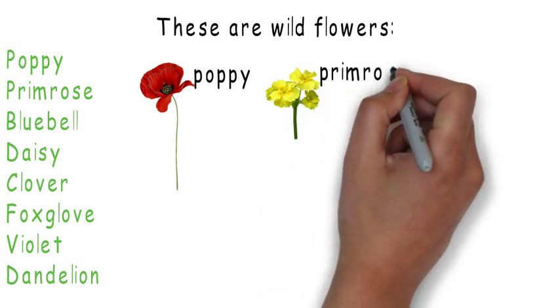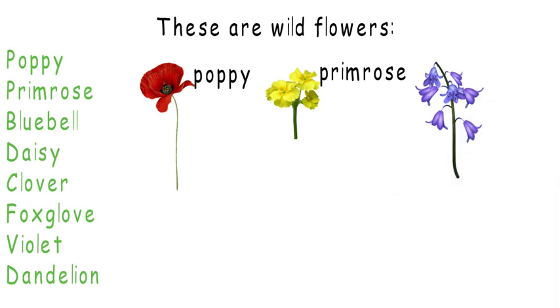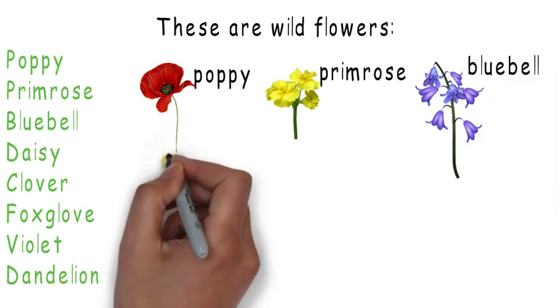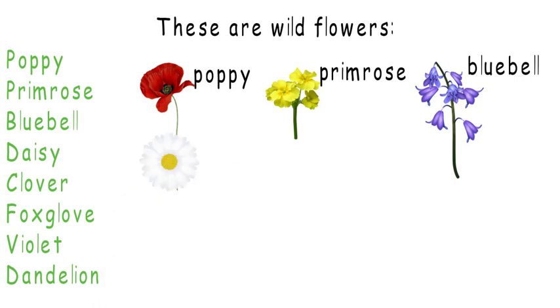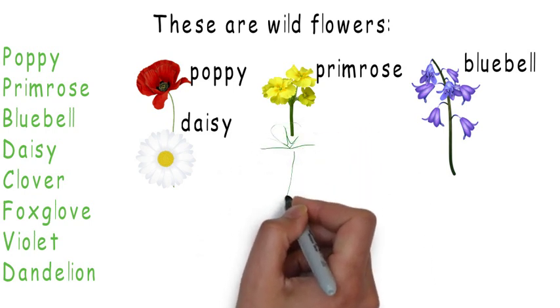So, try to guess these flowers here. I'll say the answers. The first one is a poppy. The second one is a primrose. The third one is a bluebell. And here's the fourth one — it's a daisy. A nice daisy.